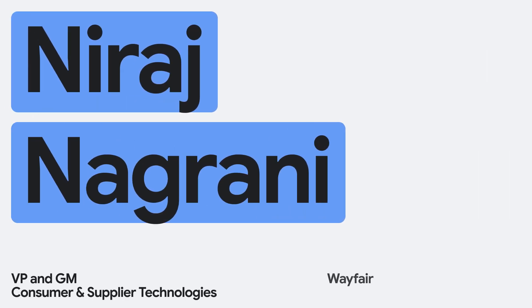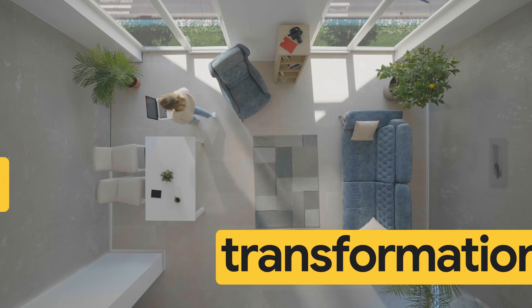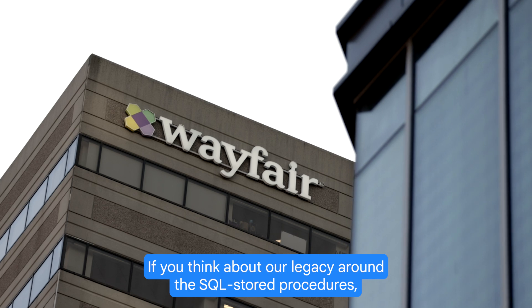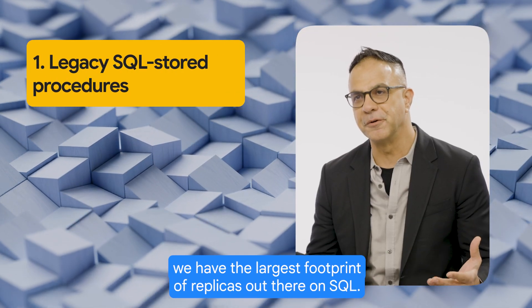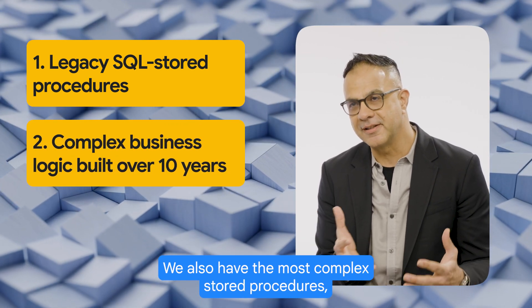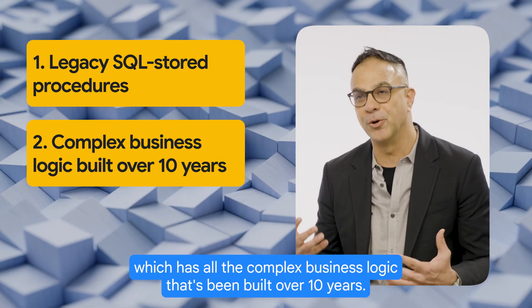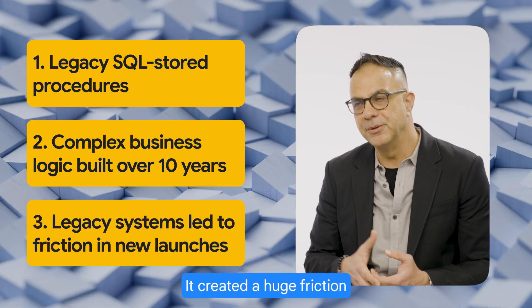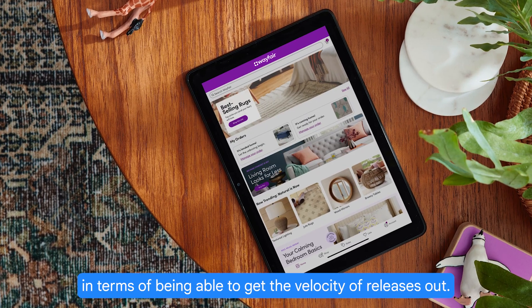Erich Nagrani, VP and GM of Technology for Consumer and Supplier Technologies at Wayfair. If you think about our legacy around the SQL stored procedures, we have the largest footprint of replicas out there on SQL. We also have the most complex stored procedures, which has all the complex business logic that's been built over 10 years. It created a huge friction in terms of being able to get the velocity of releases out.